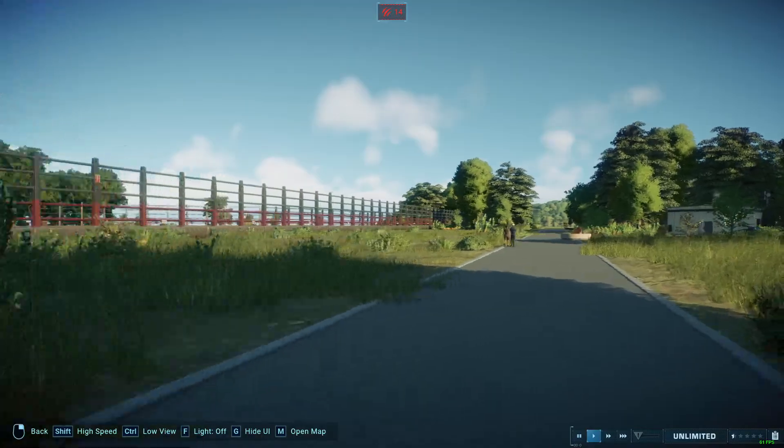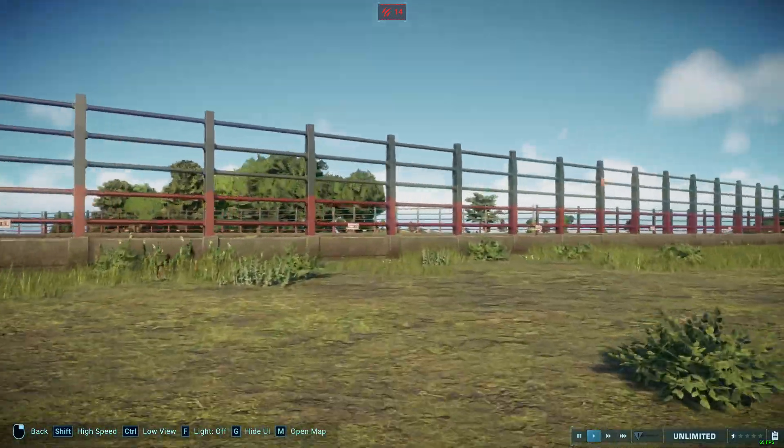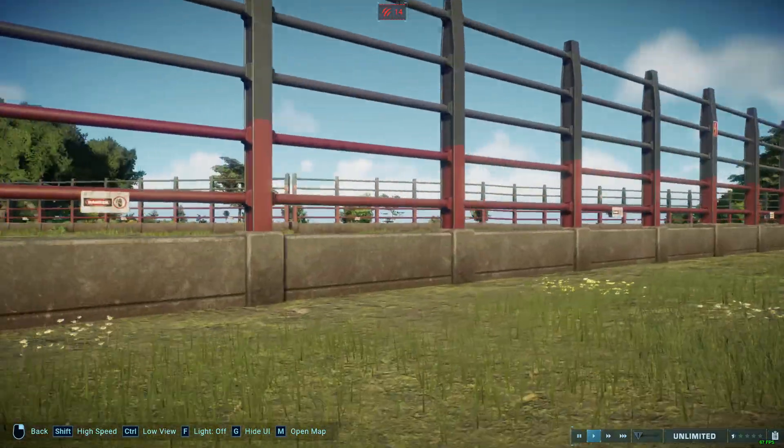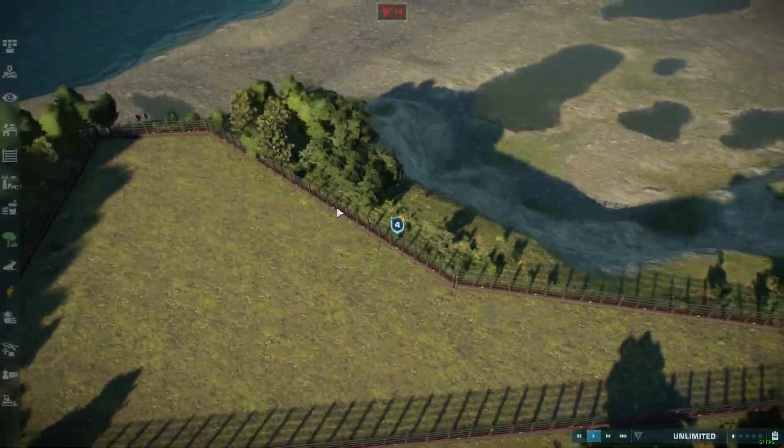And today, with this higher security fence, in here we will be housing the Ceratosauruses. So that's the plan for today.